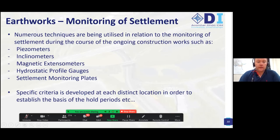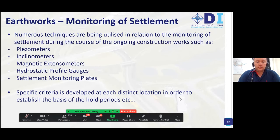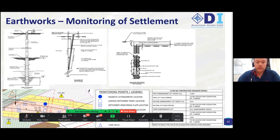Settlement monitoring uses numerous standard techniques: piezometers, inclinometers, magnetic extensometers, hydrostatic profile gauges, and settlement monitoring plates. Specific criteria are developed at each distinct location to establish the basis for hold periods and the construction sequence. The layout there shows the magnetic extensometer, the inclinometer in the middle, and the piezometer — a typical layout in the plan extract between Structures 3 and 4, with details of the equipment and the prescribed construction sequence it must be carried out in tandem with.